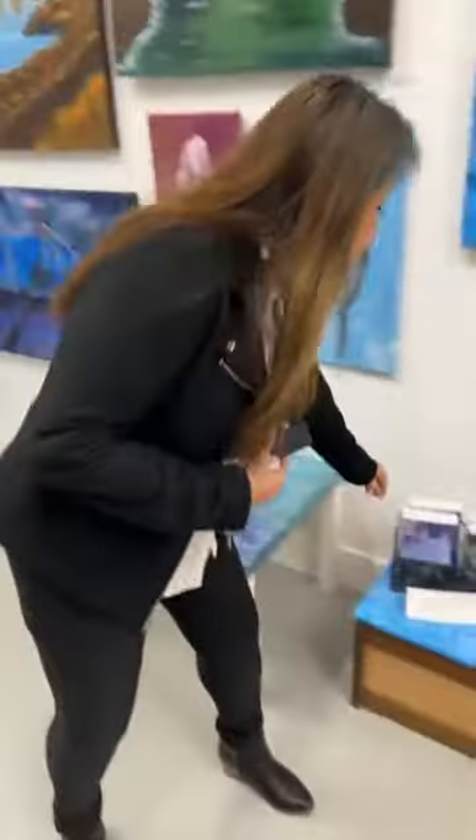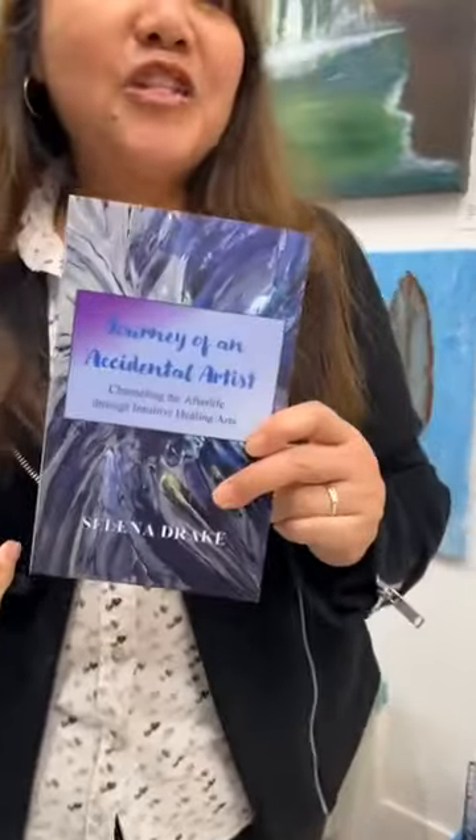I wrote a book about it called The Journey of an Accidental Artist. In early 2021, I took a writing course — the intention was to write a children's book. What happened was at the end of the six-week course, I ended up writing this book, which is kind of like a biography, but it's more about a spiritual journey more than anything else. It explains how I connect to the afterlife. We can connect to the other side, which gives me comfort that I can speak to my mother and she speaks to me through my paintings. That's how this all came about.